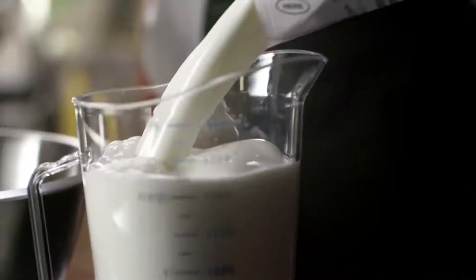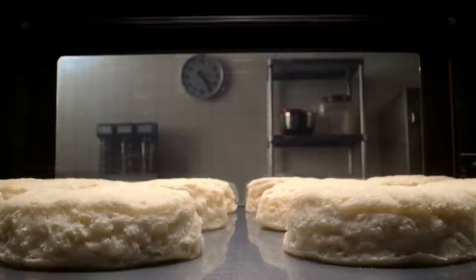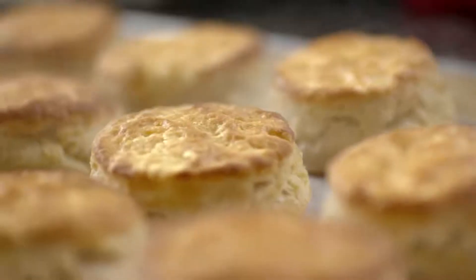They just got to work. Mixing buttermilk, flour, butter. Hand kneaded, rolled and put in the oven. Made from scratch every 15 minutes. Because that's the only way to make a Hardee's Biscuit.